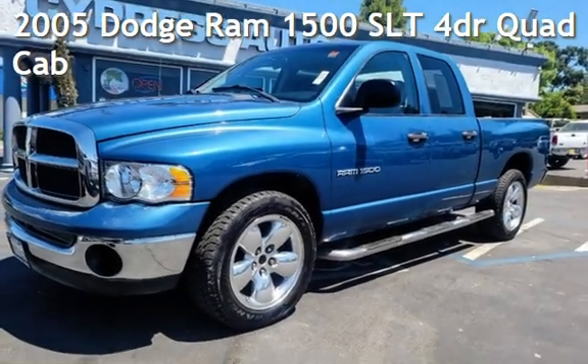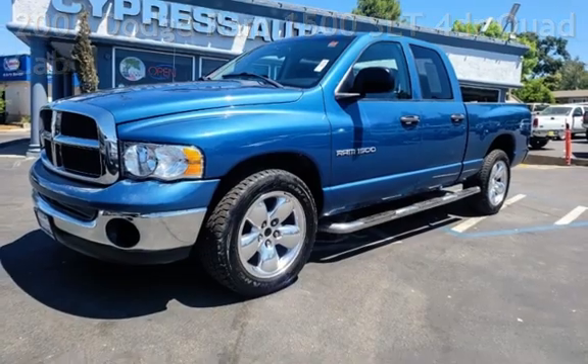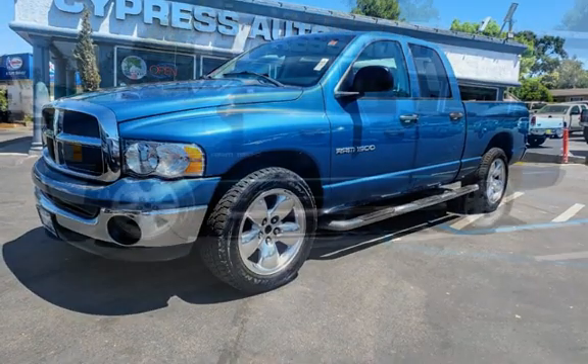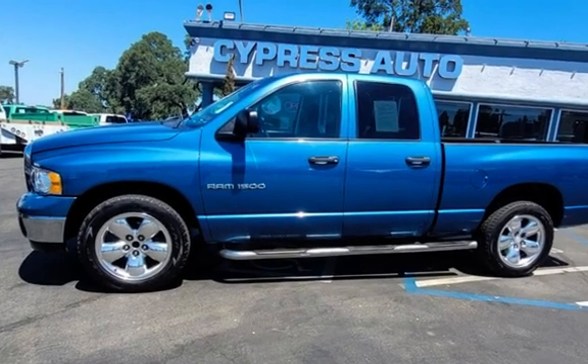Presenting a pre-owned 2005 Dodge Ram 1500 SLT. This four-door truck has an eight-cylinder, 4.7-liter V8 engine, with rear-wheel drive, and an automatic transmission.